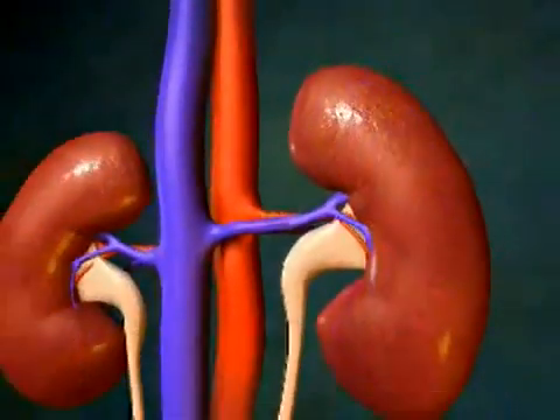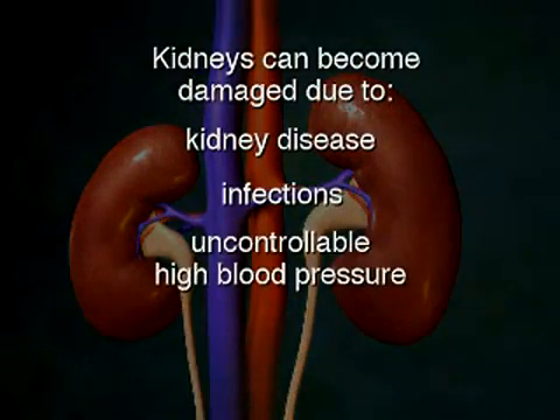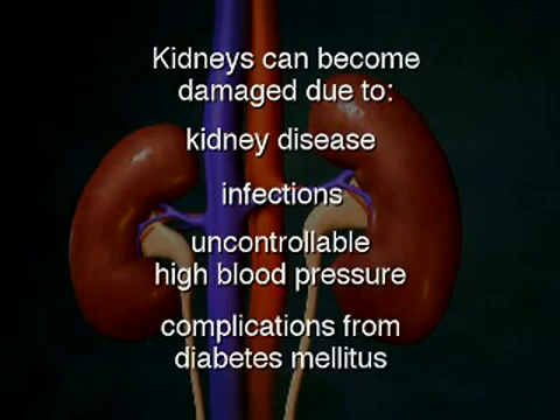The kidneys can become damaged and unable to function normally due to kidney disease, infections, uncontrollable high blood pressure, or because of complications from diabetes mellitus.